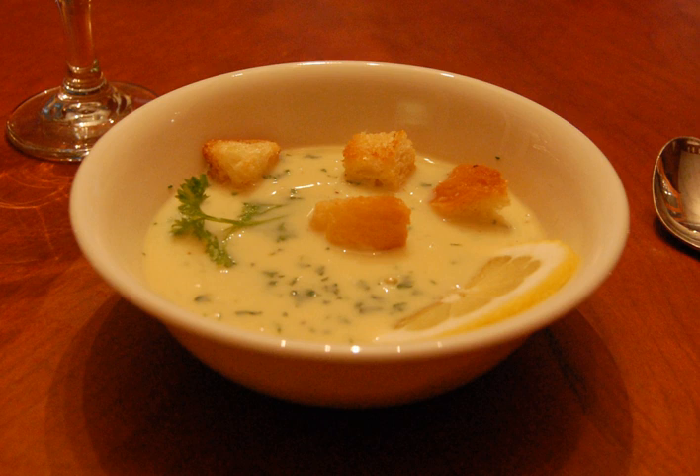Magaritsa soup is a Greek avgolemono soup of lamb offal served to break the fast of Great Lent. The soup is usually made with whole eggs, sometimes with just yolks. The whites may be beaten into a foam separately before mixing with the yolks and lemon juice, or whole eggs may be beaten with the lemon juice. The starch of the pasta or rice contributes to stabilizing the emulsion.